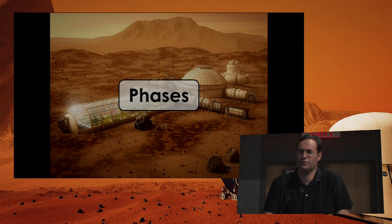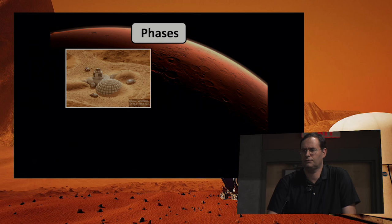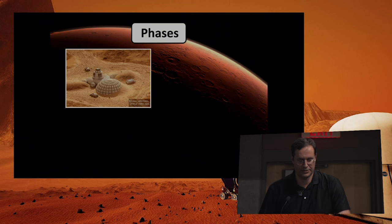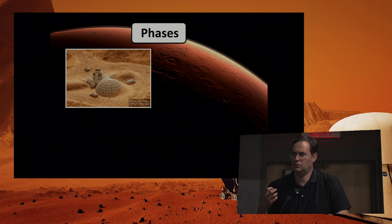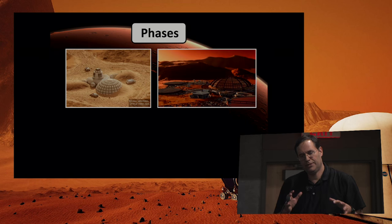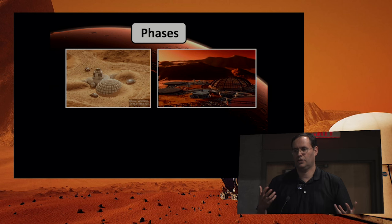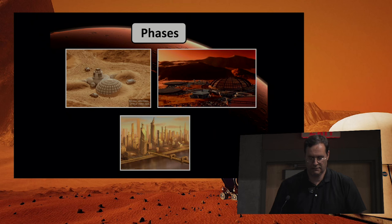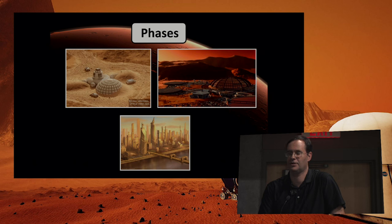Inflatables are not the solution for all time — they serve a particular niche and are most useful in initial phases. An artist rendition by Brian Versteeg illustrates several types of inflatables used in an initial base. Before we get good at using local resources for construction materials, we can use inflatables. There'll be some transition point where it makes more sense to use local resources, and eventually for cities on Mars it won't be inflatable cities — it'll be industries producing metals and other materials.